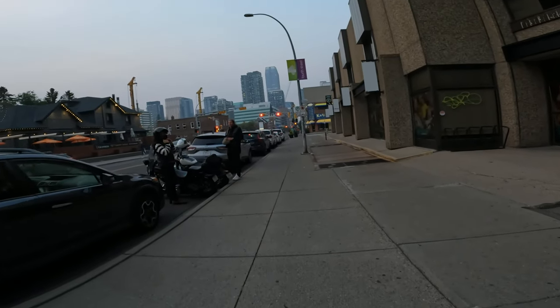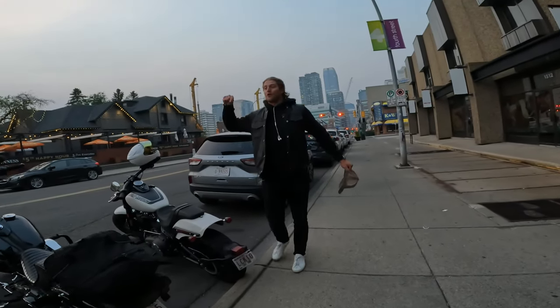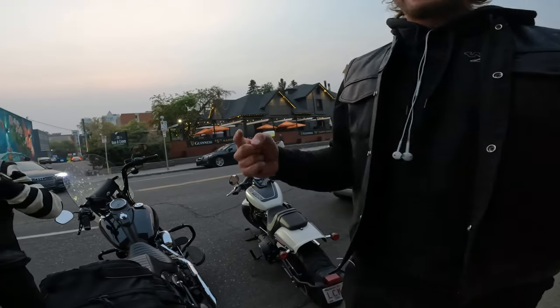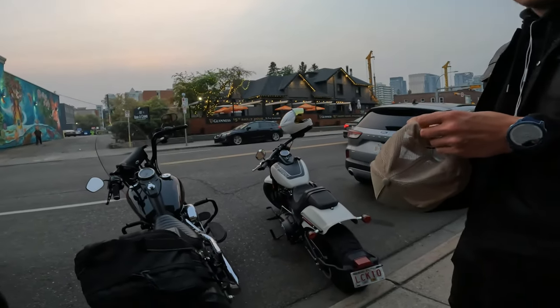Can I get some shots of your bike? Yeah, absolutely. We've been trying for like months to get a good picture. Absolutely, let's do it. I'll send them to you tonight. Nice, 100%.